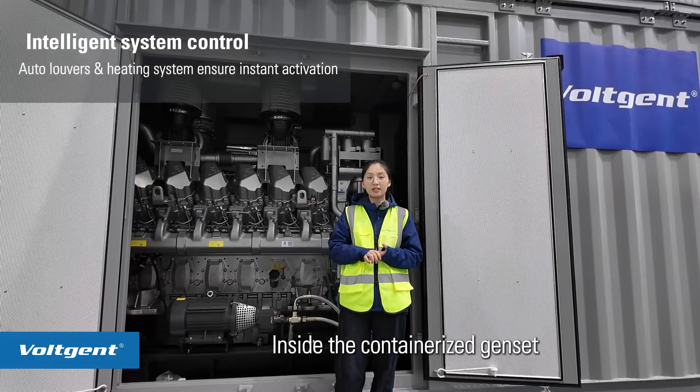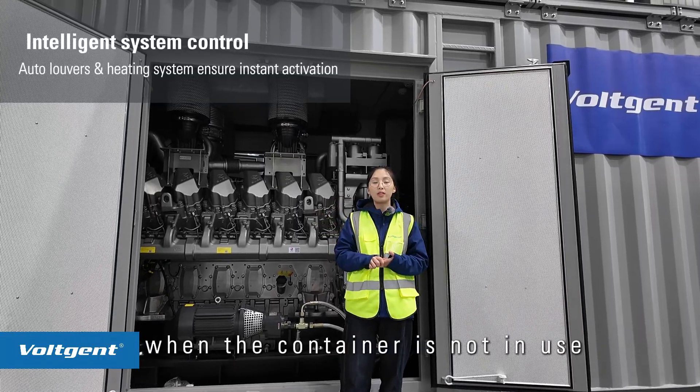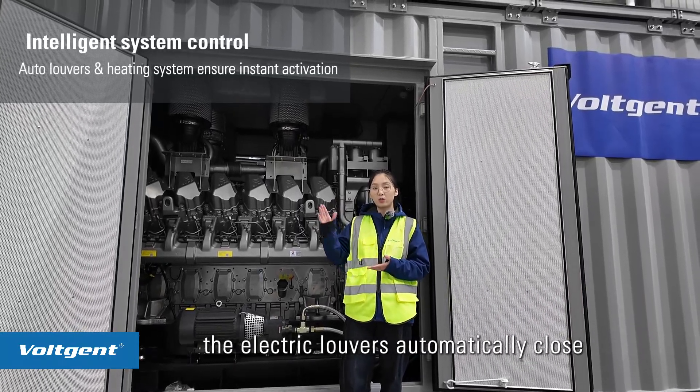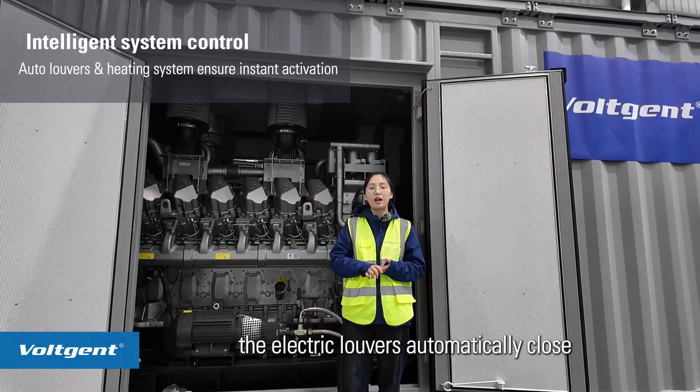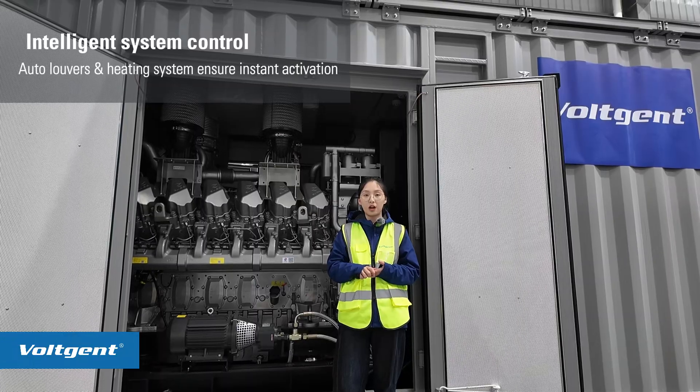Inside the container genset, we've equipped an intelligent temperature control system. When the container is not in use, the electrical louvers will automatically close, and the system will control the internal temperature to 25 degrees.